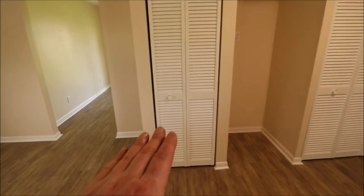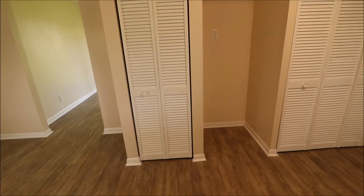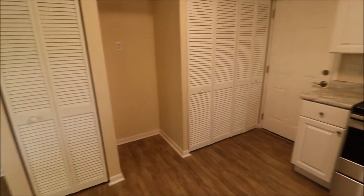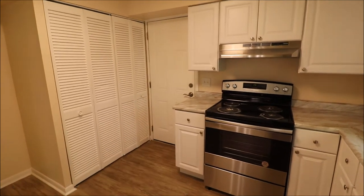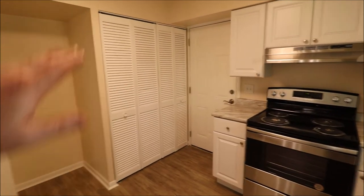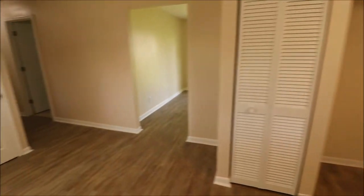This here is our water heater, and that is just a couple months old. There's a spot for the fridge here, washer and dryer right here, and then the door that goes into the garage. There is a big storage unit on the backside of the garage as well, and then we have another closet here.